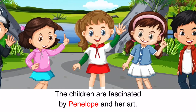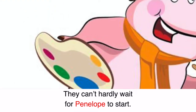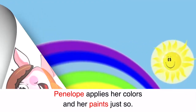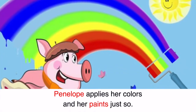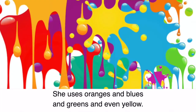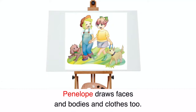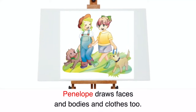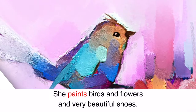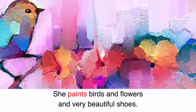The children are fascinated by Penelope and her art. They can't hardly wait for Penelope to start. Penelope applies her colors and her paints just so. She uses oranges and blues and greens and even yellow. Penelope draws faces and bodies and clothes too. She paints birds and flowers and very beautiful shoes.